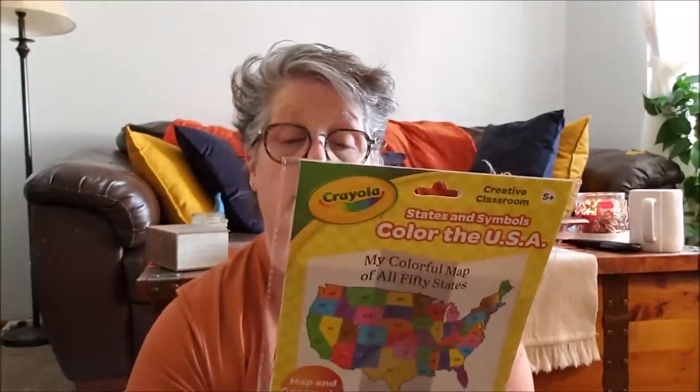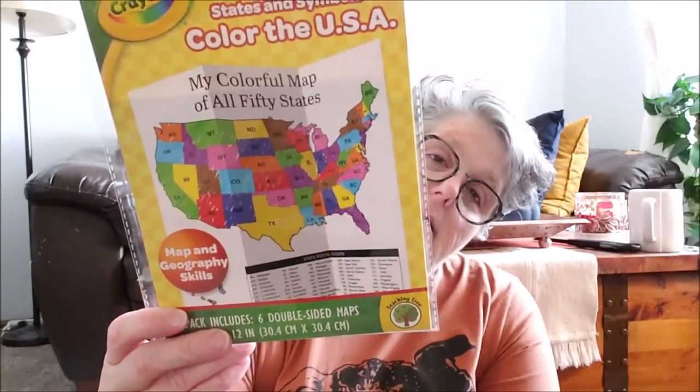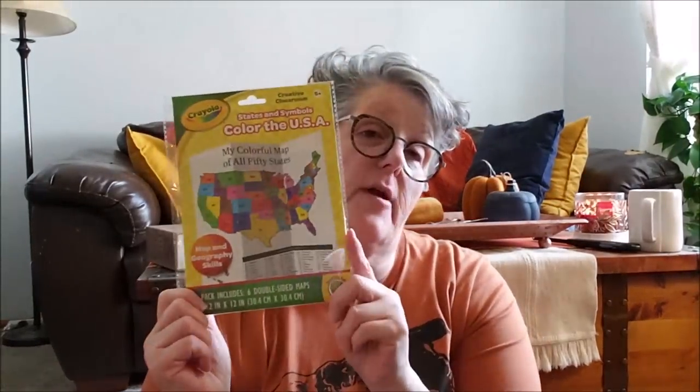I saw this and thought it was fun. It's a map of the United States and you can color it in. I just thought it was fun. You get six of them and it was from Teaching Tree and it is Crayola. So I think that's fun.